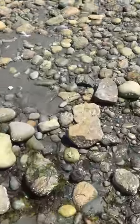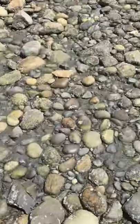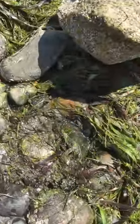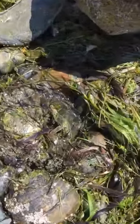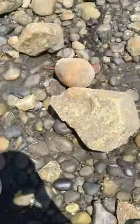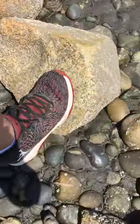So the best place to find crabs are these big, big rocks. Let's try this rock right here. And as you can see, there's a couple of crabs there. You want to find some big ones. I'll let my partner turn it over.